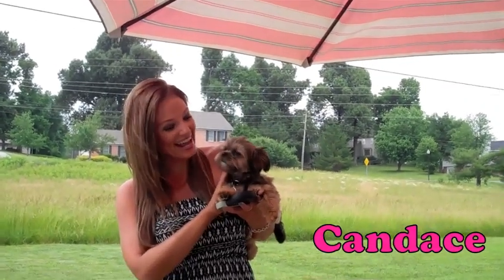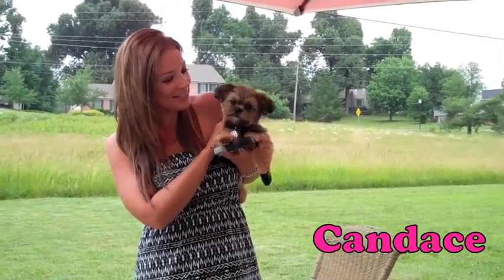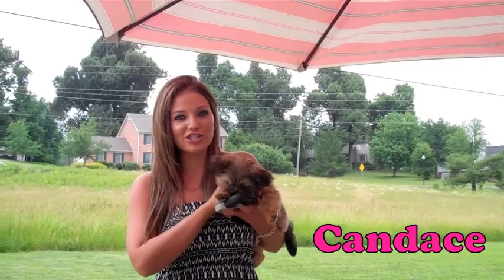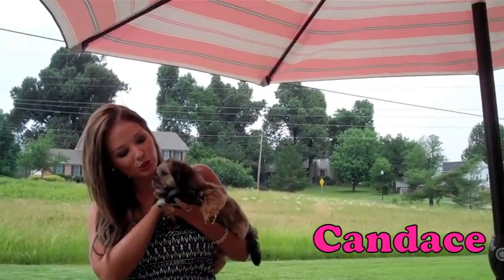Hey guys, it's Candice and Quigley. This is my new puppy — I just got him. He's so cute. He is a shorkie. I love him so much. If you guys follow me on Instagram, I've been posting so many pictures of him because, I mean, look at him. He's just so adorable.